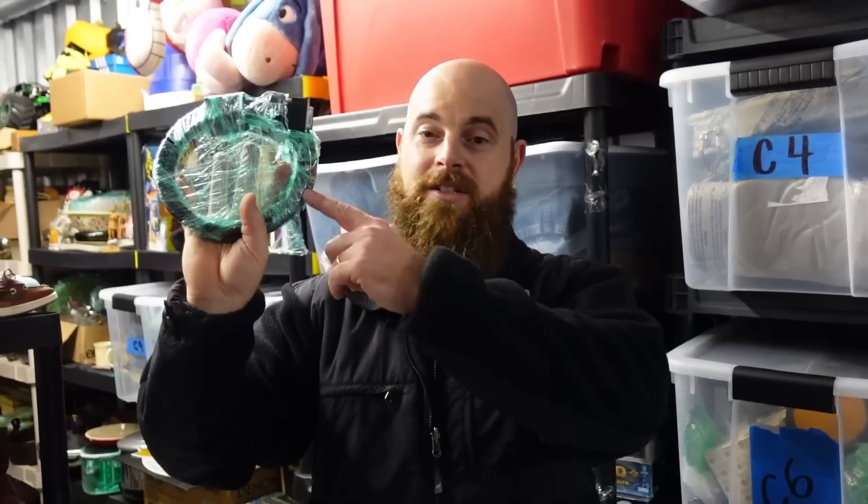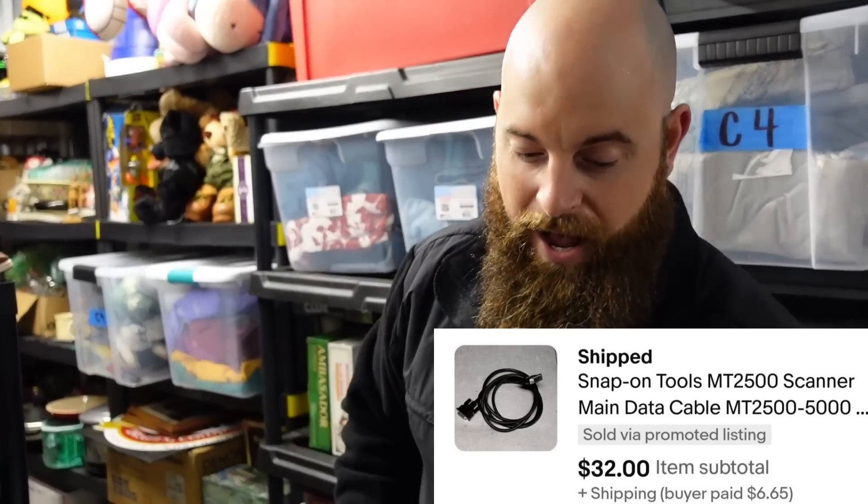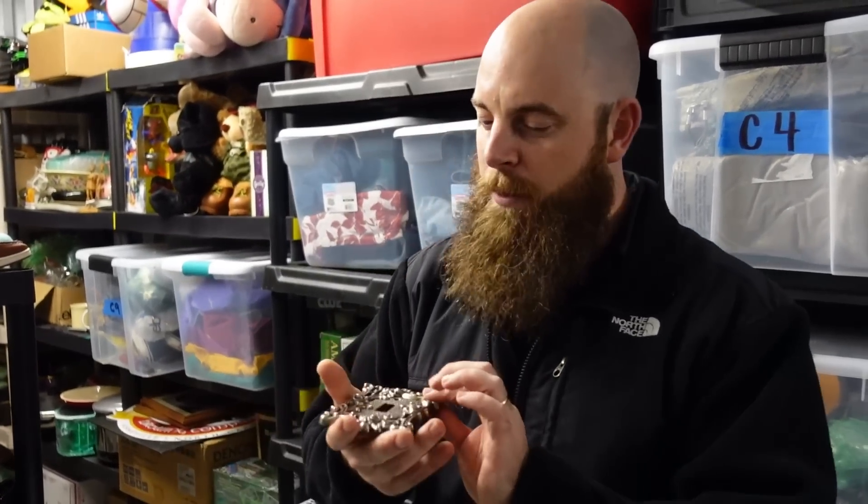A Snap-on cable — just a cable for a computer scanner — sold for $32 plus shipping. We made out like bandits on that whole deal because we paid $50 for everything and made like $500 or $600 just on that one deal.